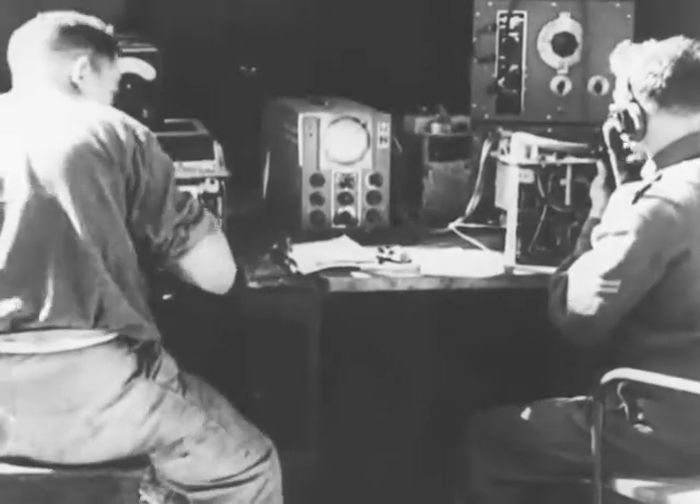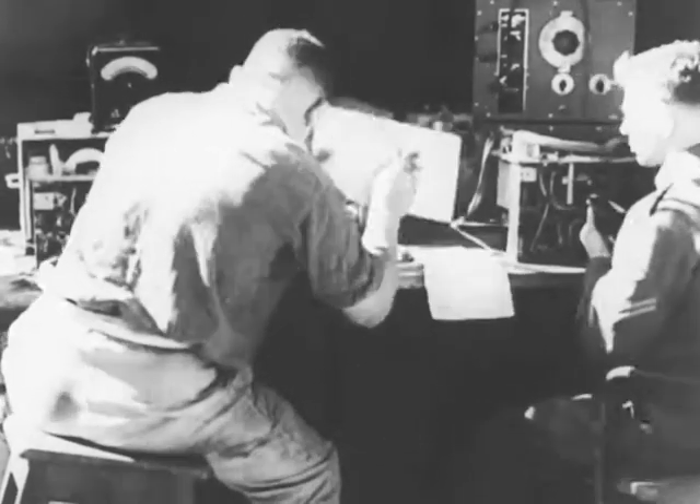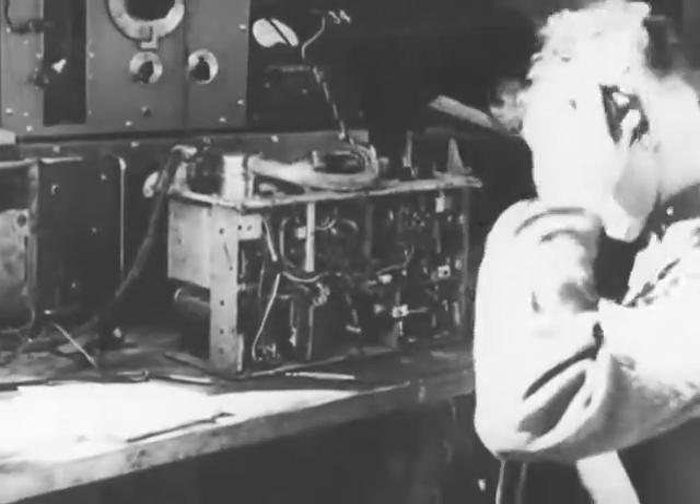The Zed lorry is a radio serviceman's dream come true. Delicate wireless sets are the eyes and ears of the battle wagon. Instrument mechanics use modern oscilloscopes and signal generators to maintain sets at a high state of sensitivity.